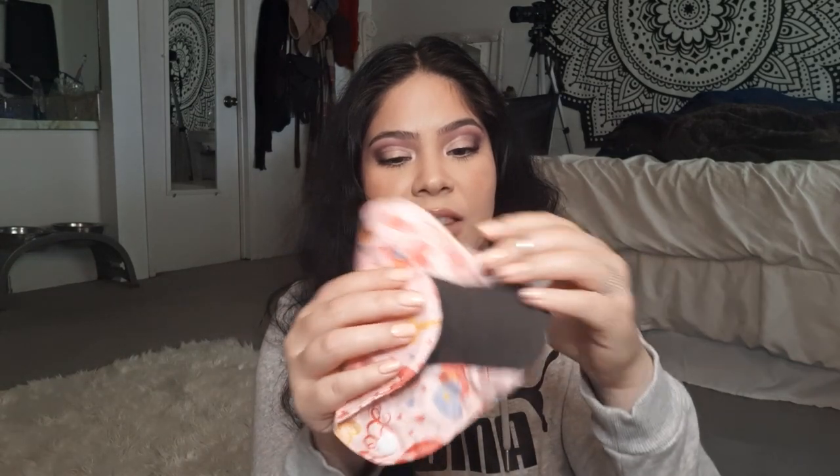Continuing with feminine products — another thing I do not buy anymore is pads, because I purchased reusable pads. They look like this when folded up; they have a little button. You open it up and it's a pad — you stick it on your underwear like a normal pad, flip the wings around, and snap it so it stays in place. You can also roll it back up and button it closed for storage. I like to use these in conjunction with my cup — I wear them at night to give my body a rest, or as panty liners every day. You can also make them yourself if you're good at sewing.